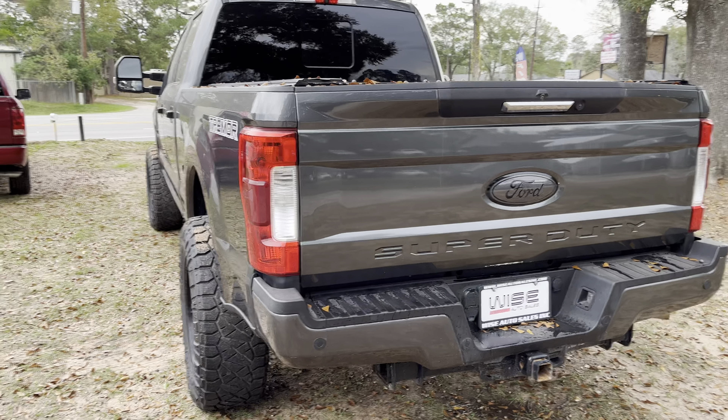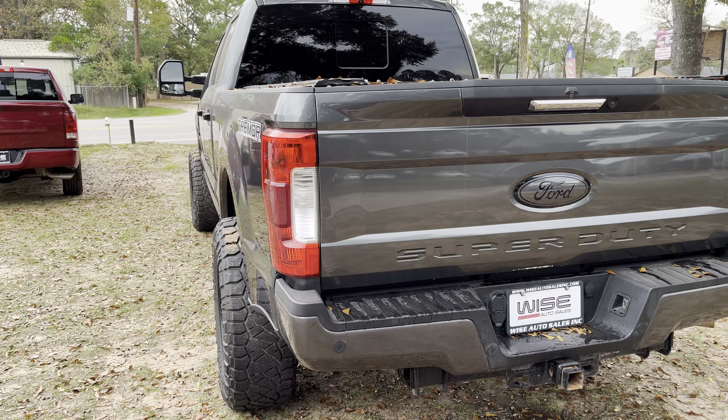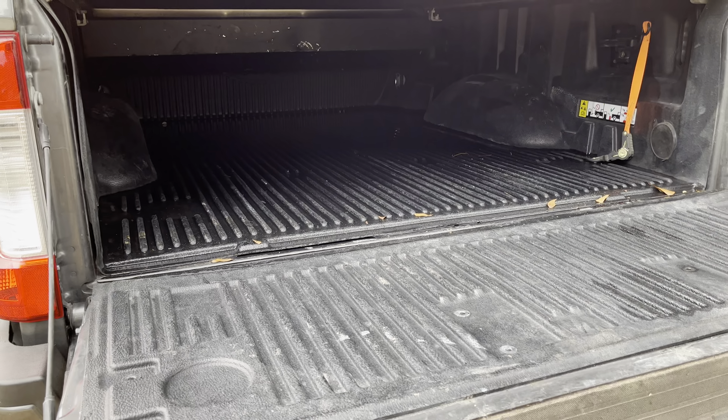Coming to the back, you will notice the traditional F-250 style design — looks super mean and angry back here, especially because of how raised it is. You can see the wide tires again, 12 and a half inches. The running board lowers all by itself, which is brilliant.